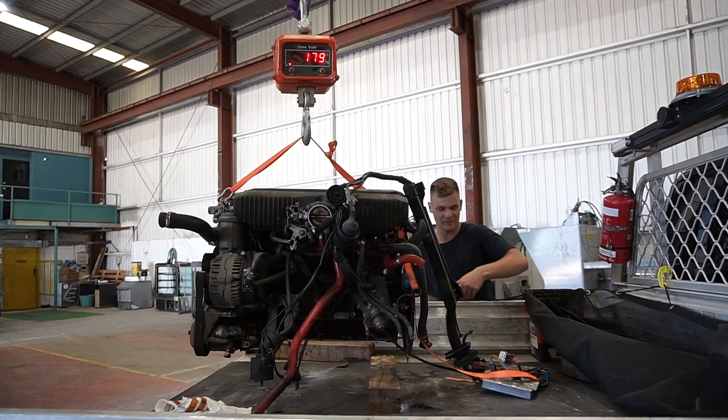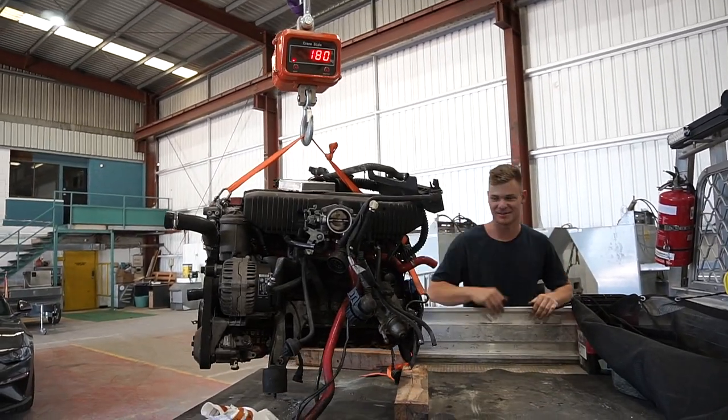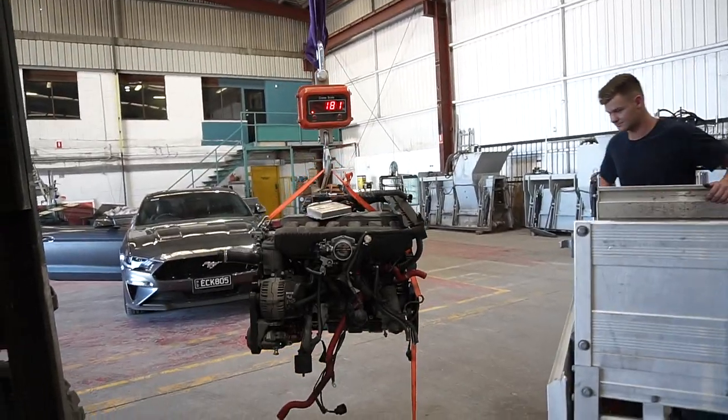I weigh 91 kilograms, and the winner is Jack Tup Diesel and Team Meat, who were one kilogram off. I'm giving the sticker to Jack Tup because he commented first. The engine weighs 181 kilograms after I put all the stuff on, and the only person close to that was Lou Boss Gloss Neck - sorry if I said it wrong - he was one kilogram away, so he's going to win a t-shirt. I'll ship that out as soon as they're made.